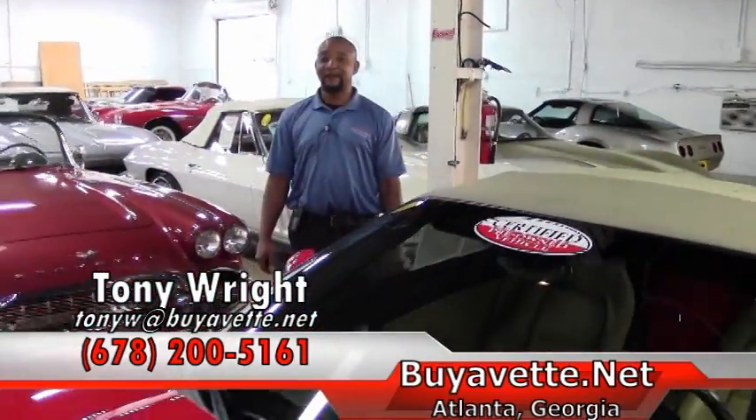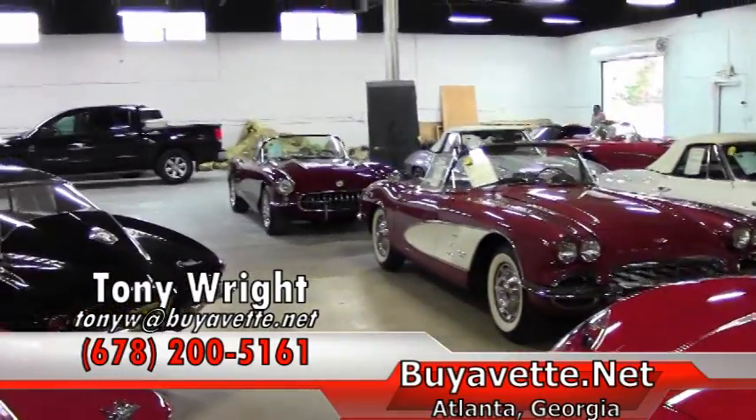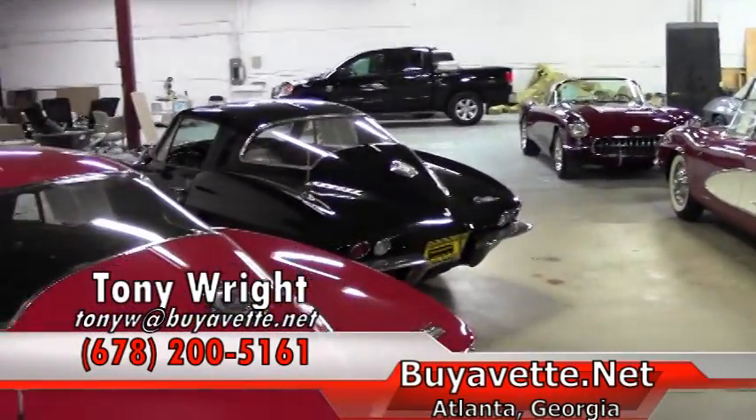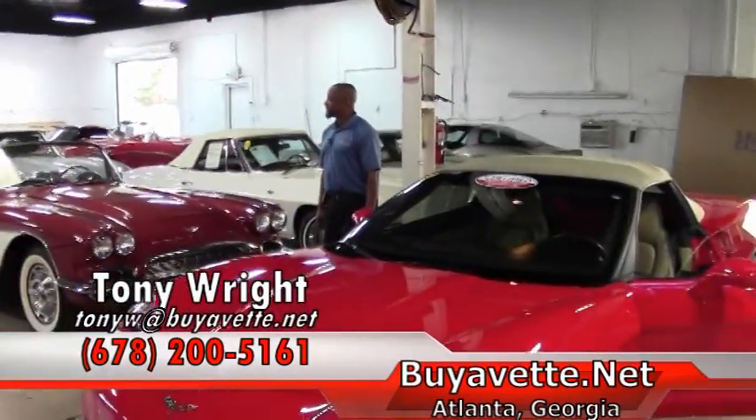Also, as you can see in our background, we are re-innovating the place. This is going to be another addition to Buy A Vet, where we're going to have a lot of the classic vehicles parked inside, along with the ones that you presently see.